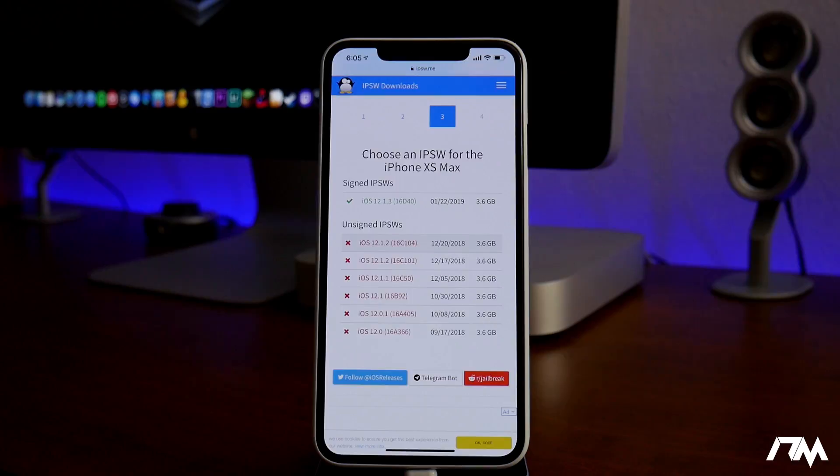Now it is survival mode for those of us on these lower firmwares, because if for whatever reason you have to restore your device, you will have to update — that's if you're using iTunes. Of course, if you guys saved SHSH blobs like I mentioned in other videos, there is a way to restore to those versions of iOS, but that will be a separate video I'll be doing in the future.